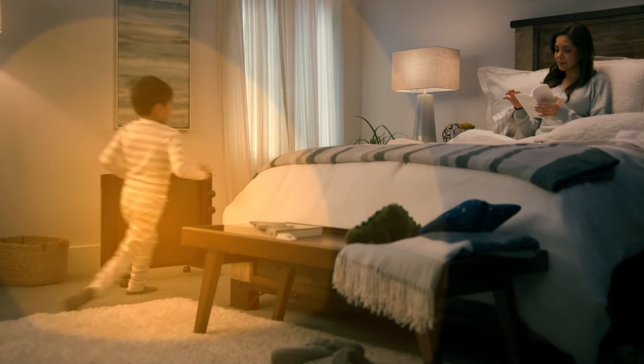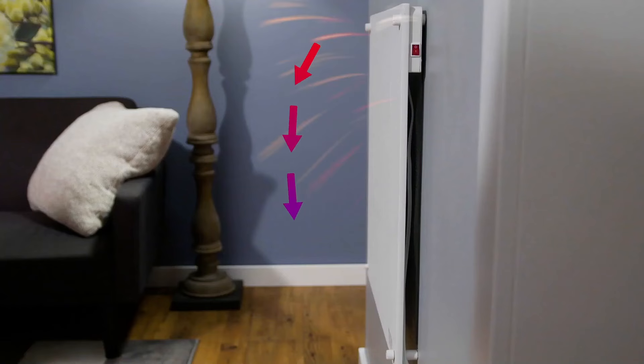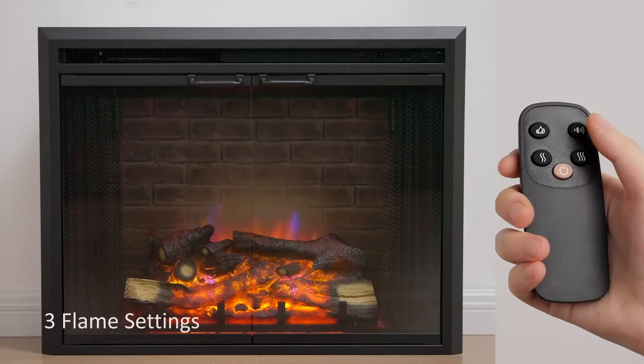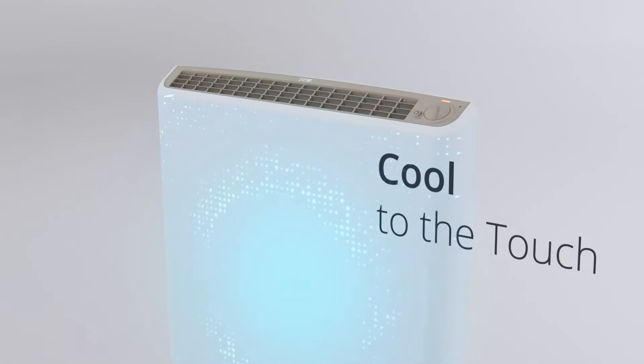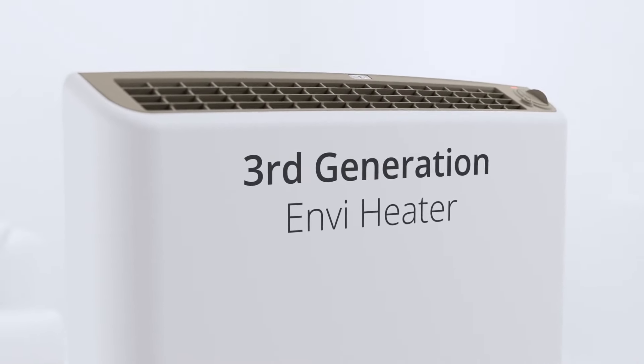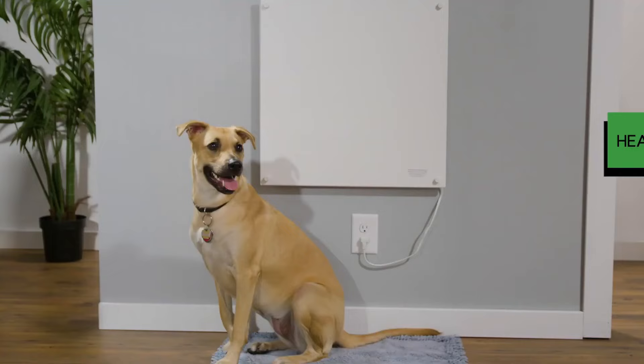Transform any space into a cozy haven with heaters. Effortlessly combat the chill with advanced features, sleek designs, and efficient warmth. Unique for homes or offices, these heaters blend functionality with style, ensuring comfort throughout the coldest months. Upgrade to unparalleled warmth and sophistication.